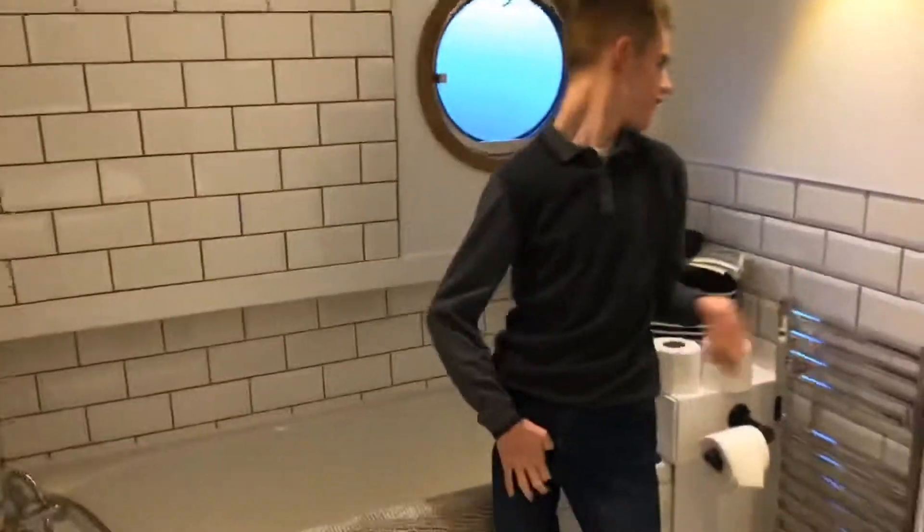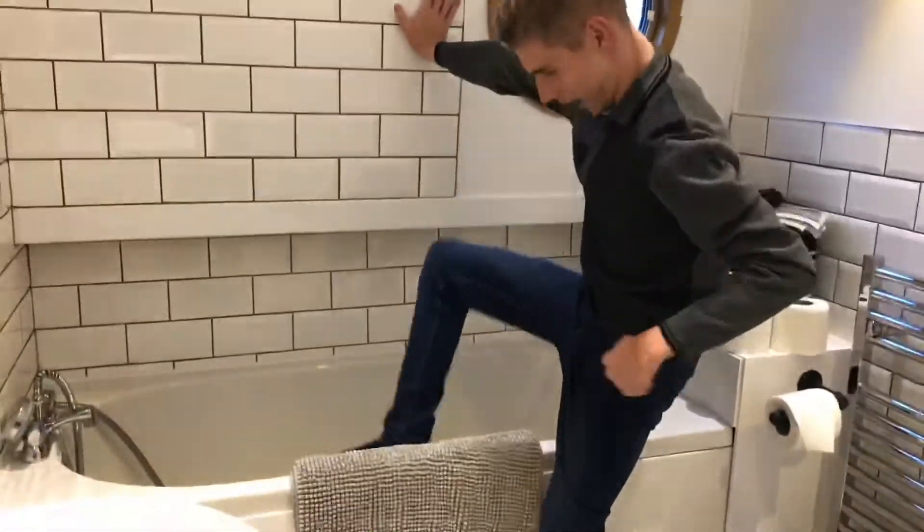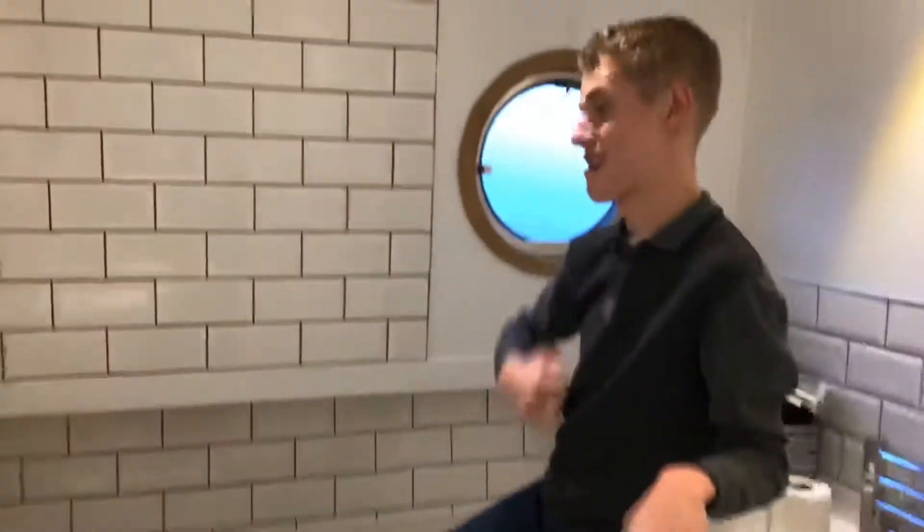Wait till you see this. Guess what room I'm about to take you into? The bathroom. You're never going to believe it. Oh my god, Mom, look at the floor! Look at the floor! You've got a little bathtub where you can wash yourself.